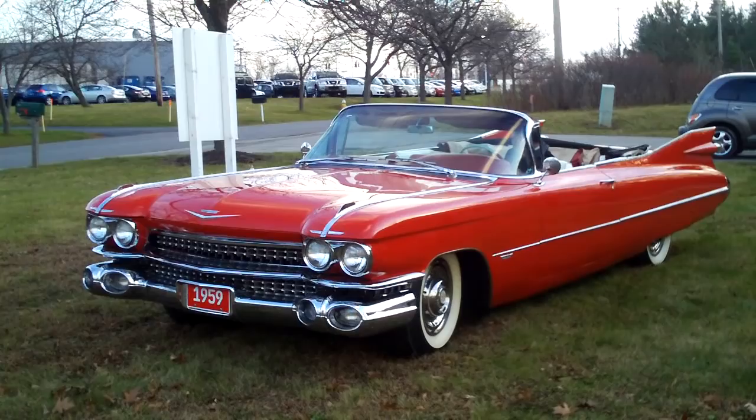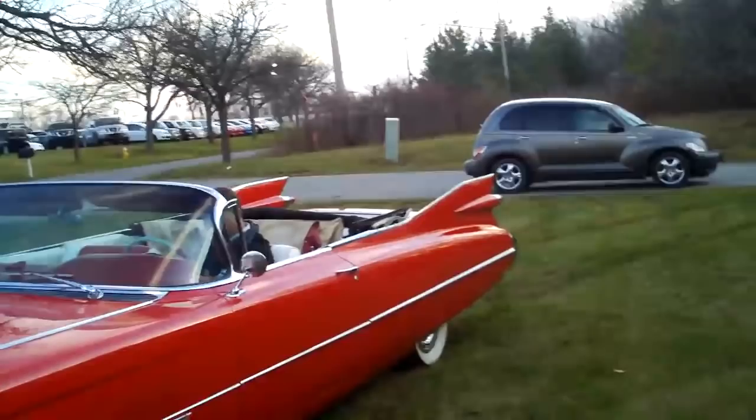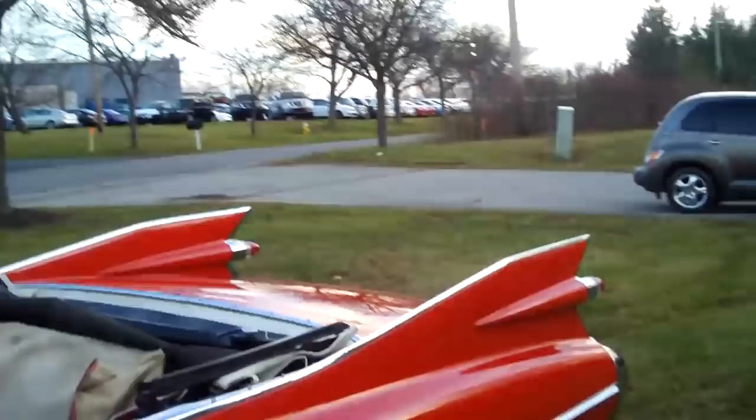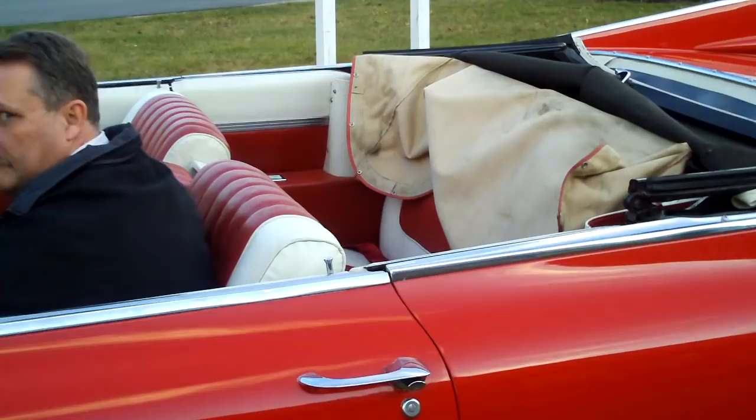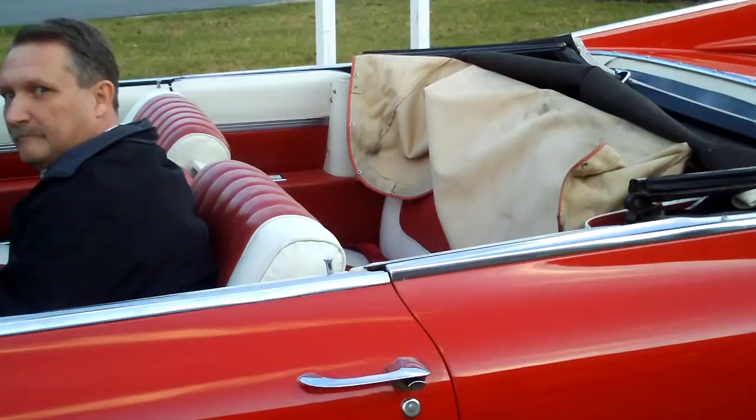Now we'll take a walk in and look at the interior. The original color of this car is Seminole Red with red and white leather interior. I'll just take a look at the seats.